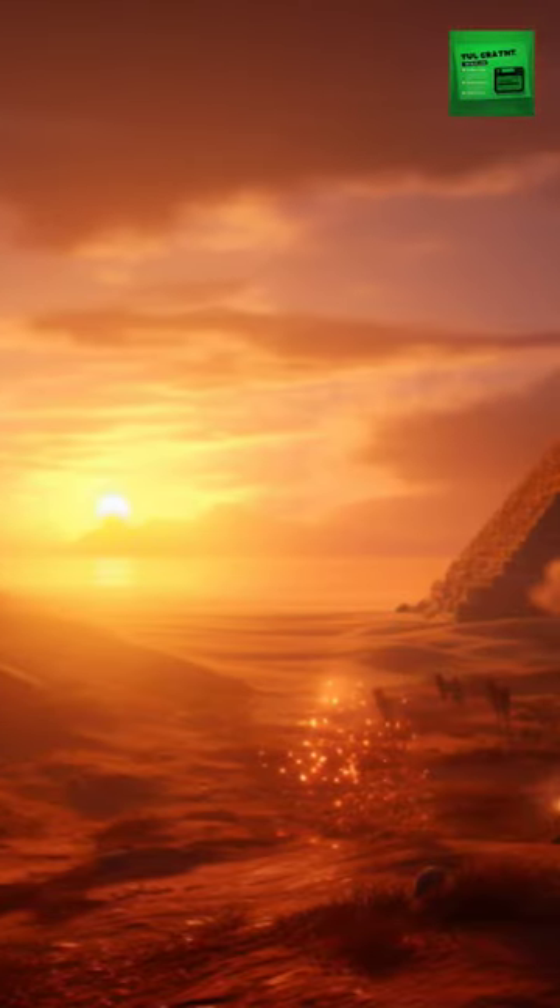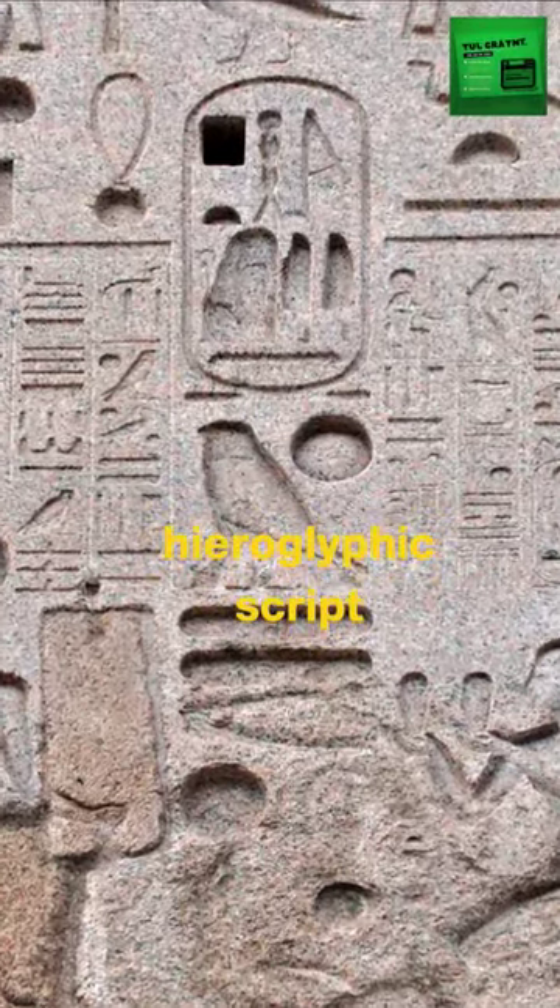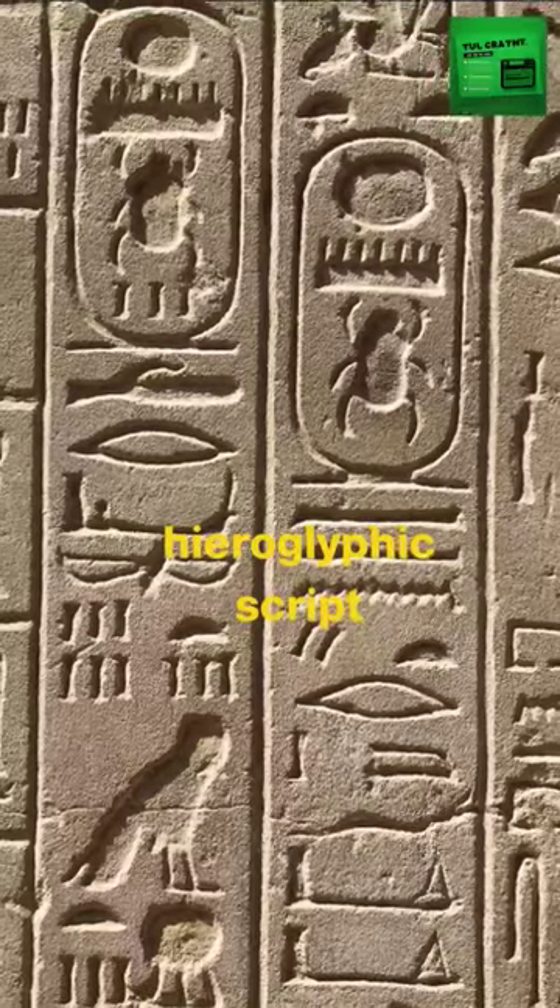When we think of ancient Egypt, hieroglyphs often come to mind. These pictorial symbols, dating back to 3200 BC, seem to hold a world of mystery.